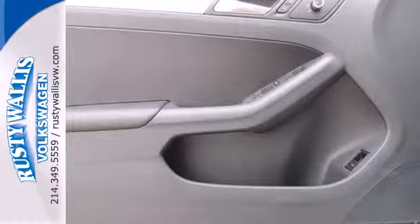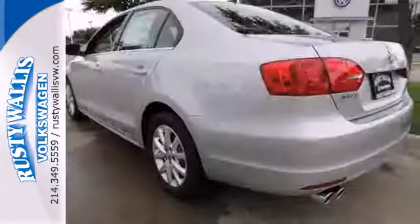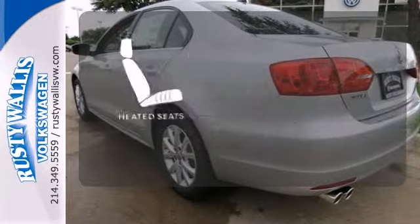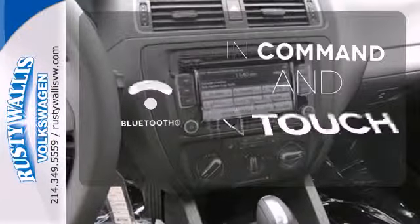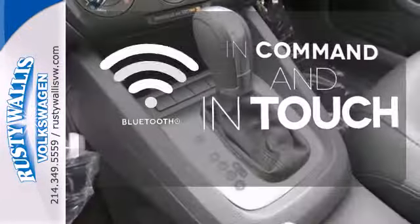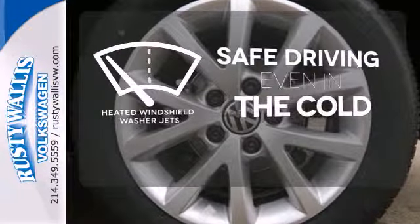If you are someone that values practicality and enjoys a thrilling drive, this Jetta was designed for you. The heated seats keep you comfortable no matter how cold it is. Keep your hands on the wheel and eyes on the road with the Bluetooth. Driving in cold weather is a little safer with the heated windshield washer jets.